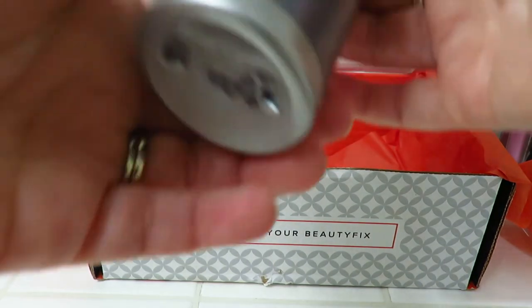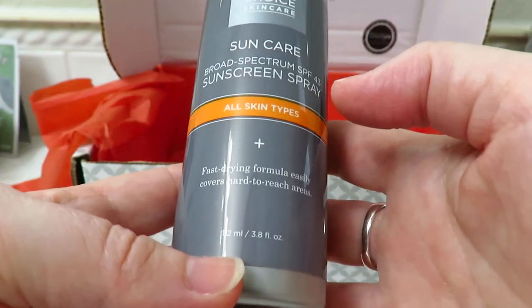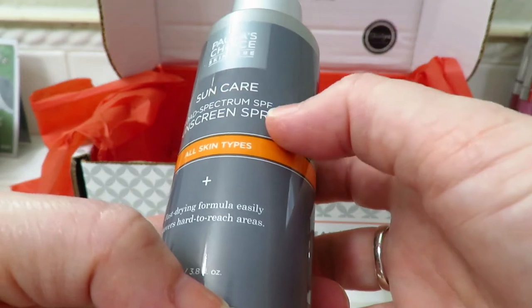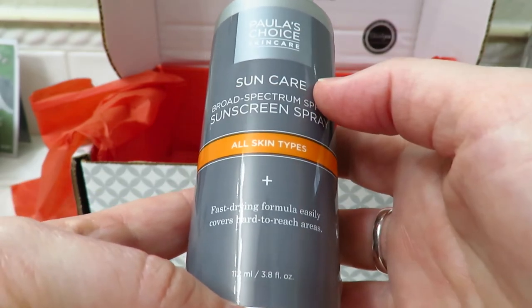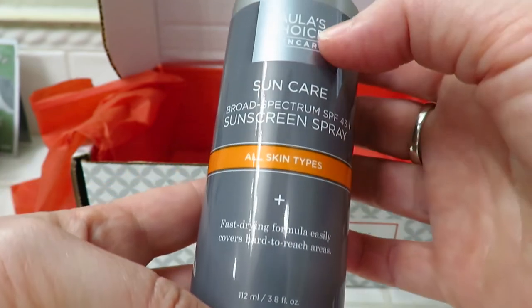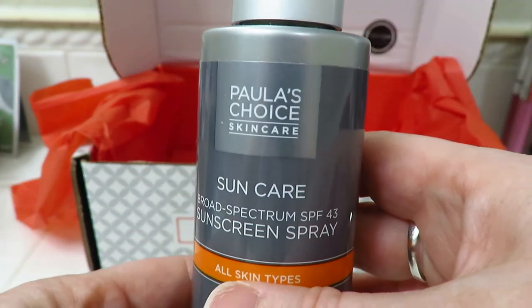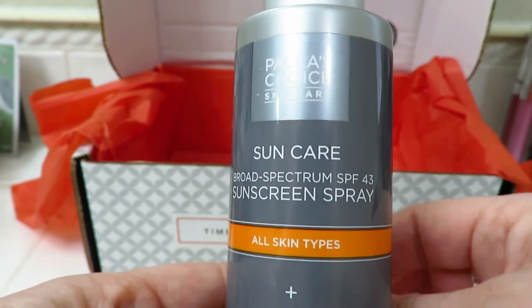And then we have this — it looks like it's probably a full size. It's a Sun Care Broad Spectrum Sun Proof Factor 43 Sunscreen Spray. It's a fast-drying formula that easily covers hard to reach areas. It's Paula's Choice Skin Care. I don't think I've ever used anything from Paula's Choice before.